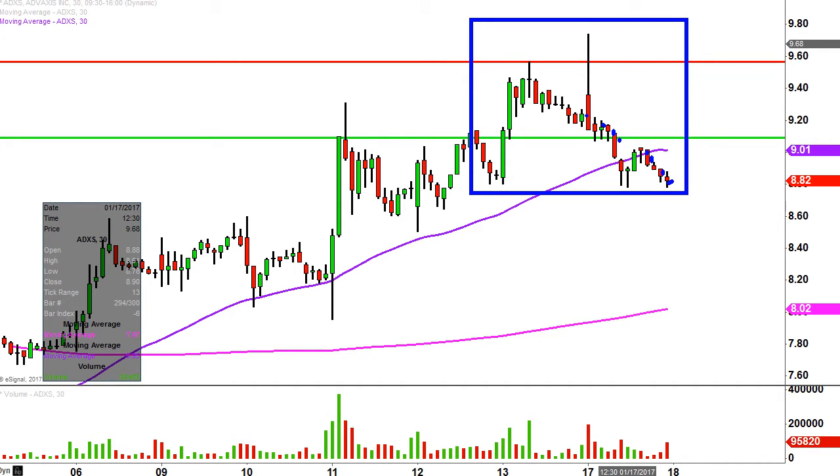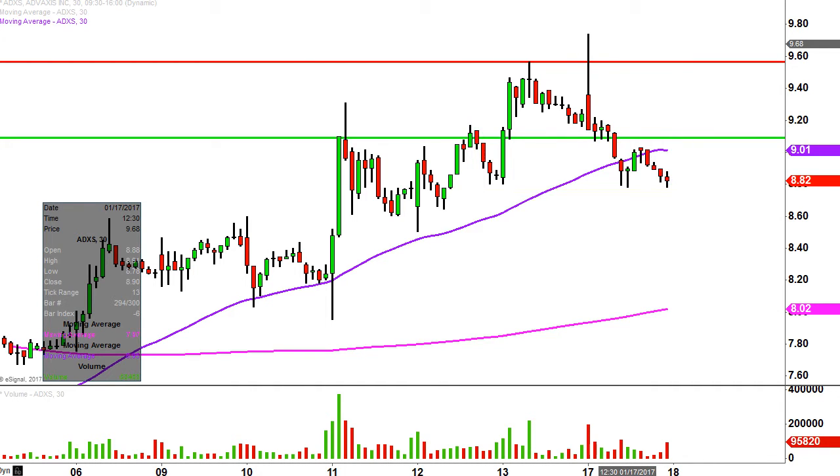I did this analysis on Friday, so that's where these red and green line annotations are coming from. I want to get the chart updated here as we've started off with the new week and just kind of update a few levels on the chart.